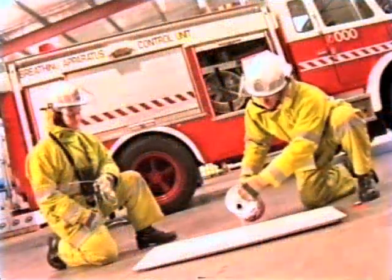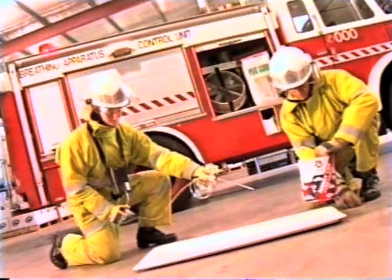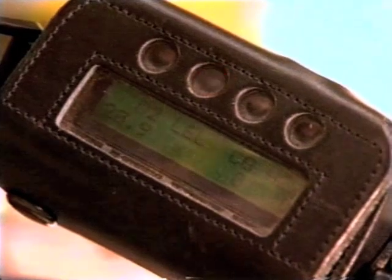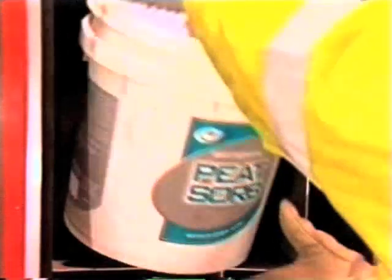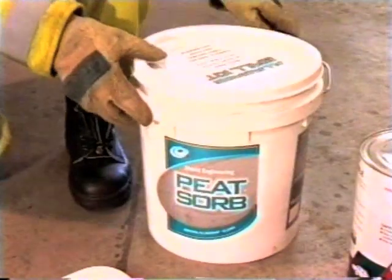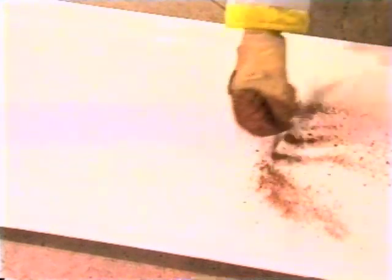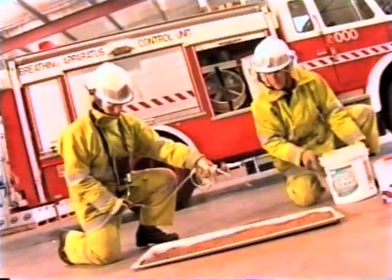PeatSorb is also a highly effective vapour suppressant. In this test, a petrol-filled tray gives a reading of almost 100% combustible gases on the combustible vapour meter. After an application of PeatSorb, the meter shows combustible vapours have been reduced to just 10%.